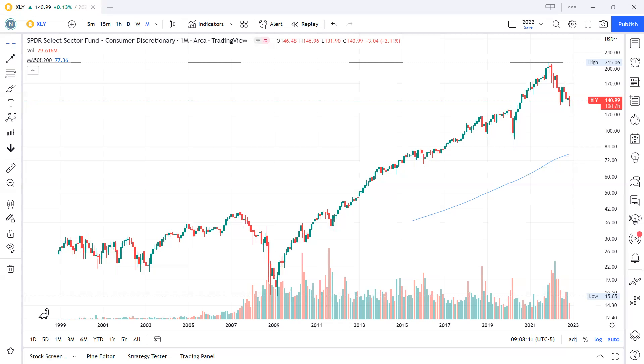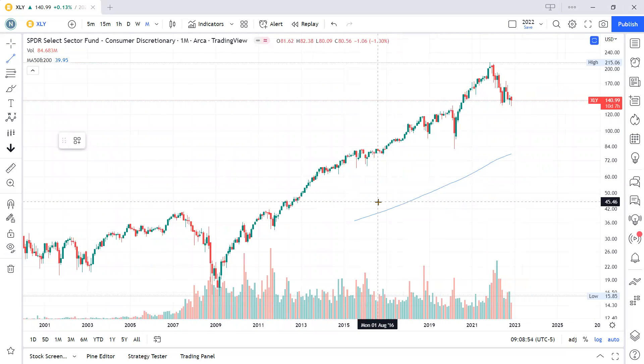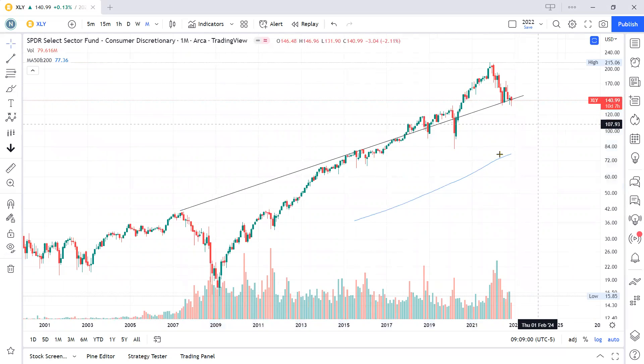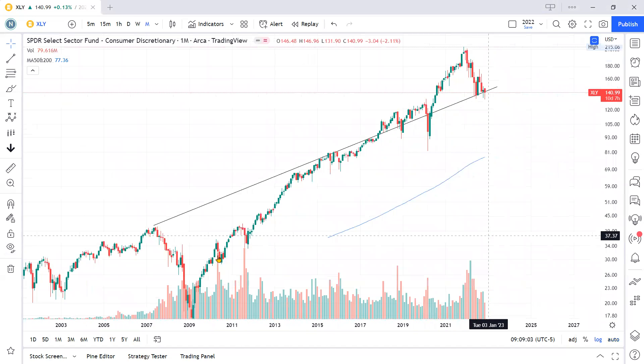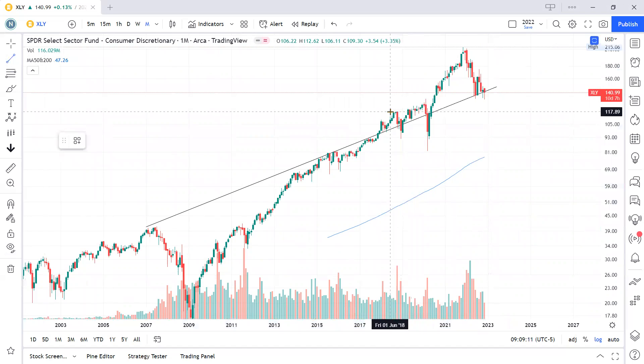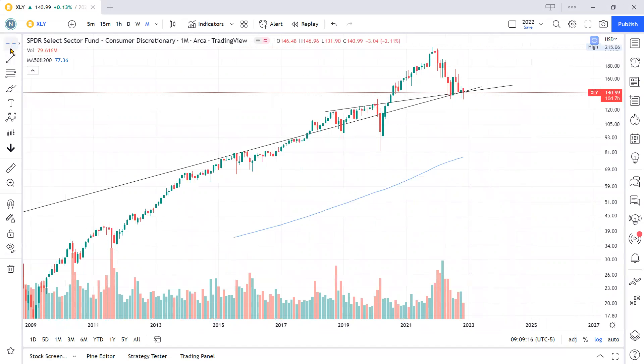You see here, this is the XLY, the ETF for the discretionary consumer market. This is the monthly view and I'm going to start marking it up with some trend lines, and then we will go from there just to get a feel for direction. There are a lot of reactions along here, and we'll clean it up with the weekly view as well.